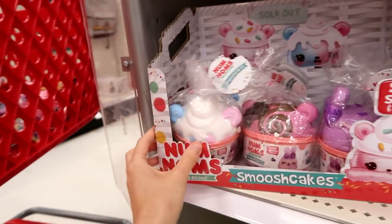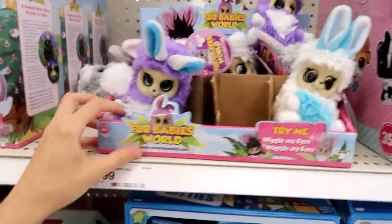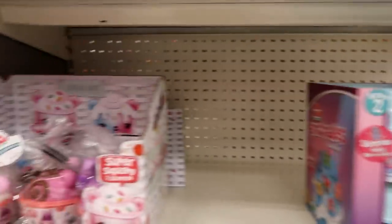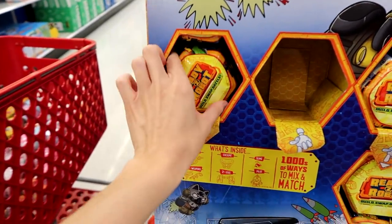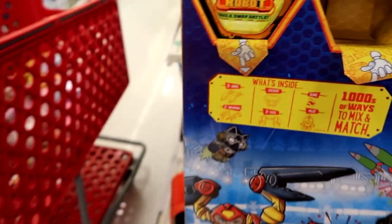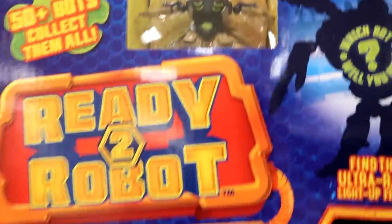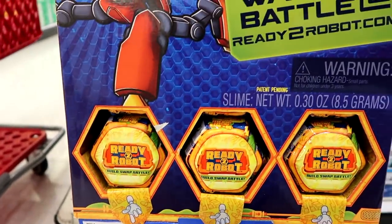The Scruff-A-Loves, and then we have some Fur Babies and the new Fingerlings BFFs — I'm so excited! So many cool things. They have the Ready to Robots blinds — let me see, I don't know, can I get this out of here? It says what's inside: two arms, two weapons. Ooh, this is crazy — there's a lot to this. Maybe I'll grab a few — oh, that's what they look like! I'm definitely going to grab a few of these — they're $10 each but they look pretty cool.